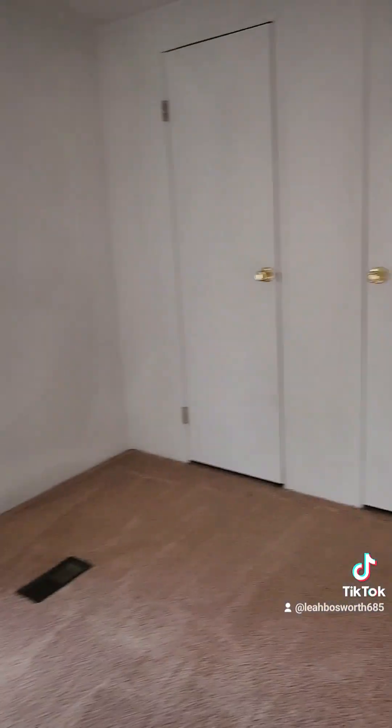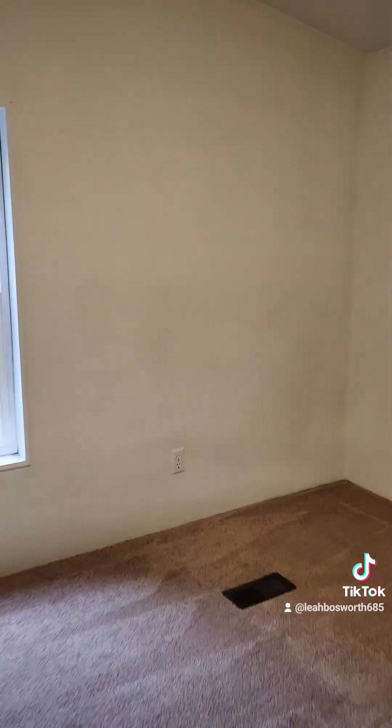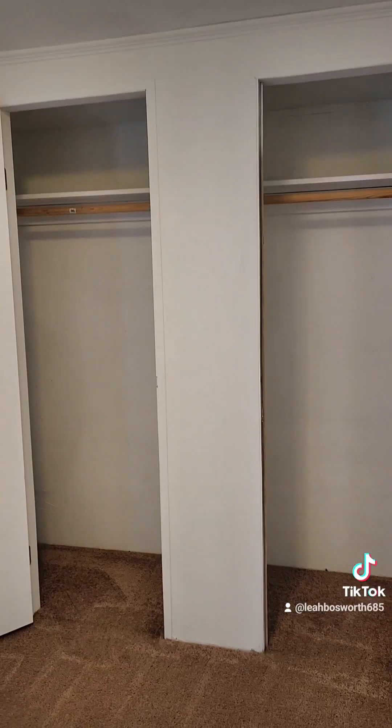Here's the second bedroom. It's got two little closet doors that open into a really big closet. Get on the market soon — let me know what you think.